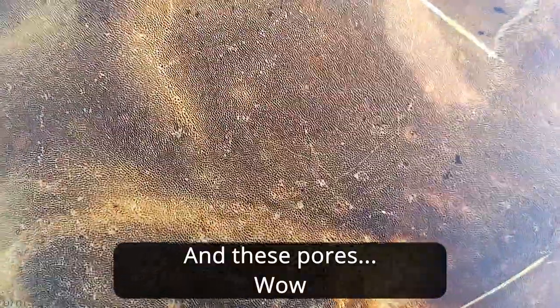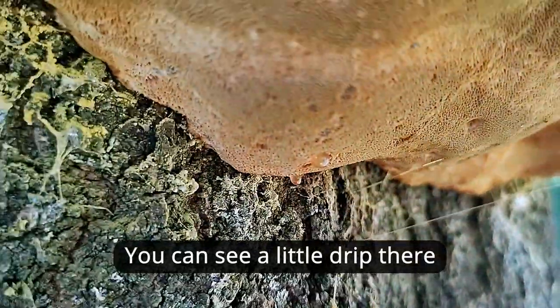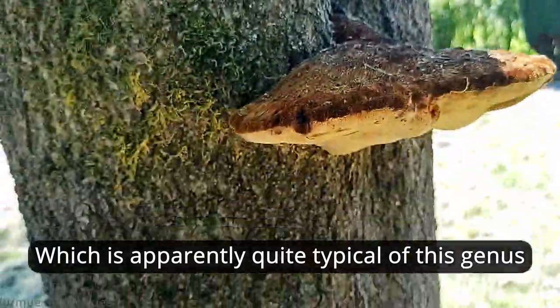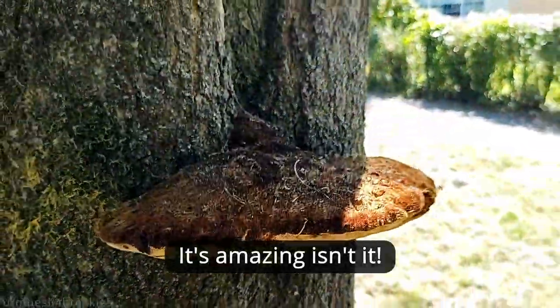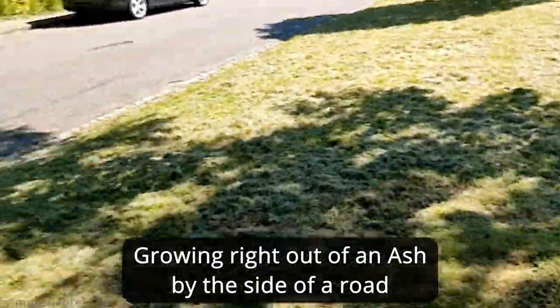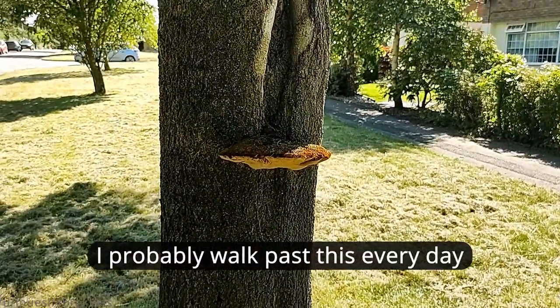And these pores — wow, you can see a little drip there, which is apparently quite typical of this genus. It's amazing, isn't it — it's going right out of an ash, by the side of a road. I probably walk past this every day.